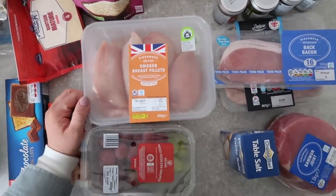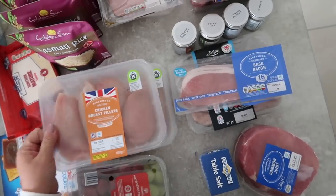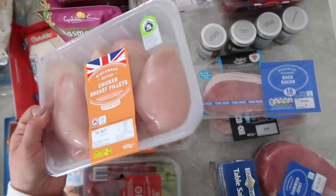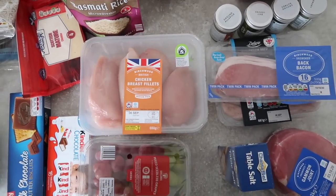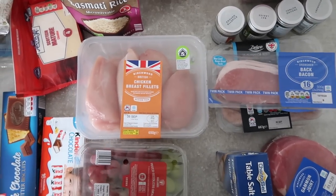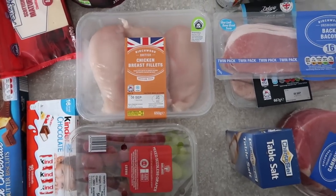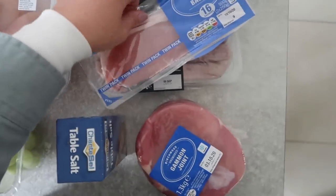I'm going to be making five meals this week. I'm going to make my honey and chilli chicken — a Chinese-style recipe — so I got these chicken breast fillets. It was actually cheaper for me to get two packs like this than the family pack, which has gone up in price to about eight or nine pounds. So I got two packs: one for shredded chicken and one for honey chilli chicken.